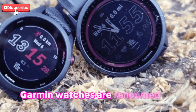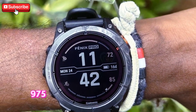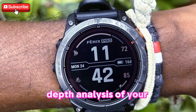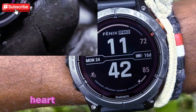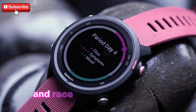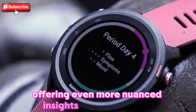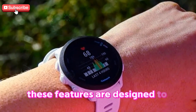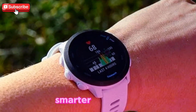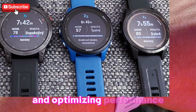Garmin watches are renowned for their advanced training metrics, and the 4Runner 975 is expected to offer even more in-depth analysis of your performance. Features like the training readiness score, heart rate variability tracking, and race predictions will be enhanced, offering even more nuanced insights into your fitness and recovery status. These features are designed to help athletes train smarter, not harder, by providing data that's crucial for avoiding overtraining and optimizing performance.